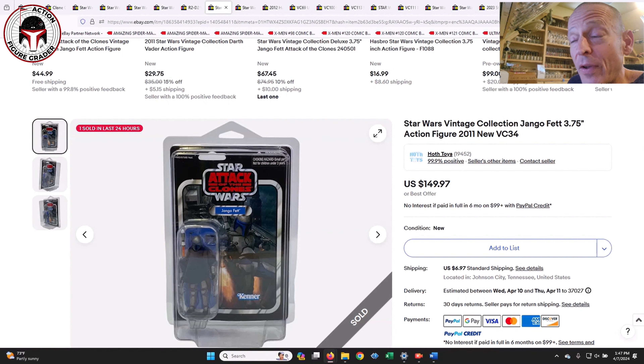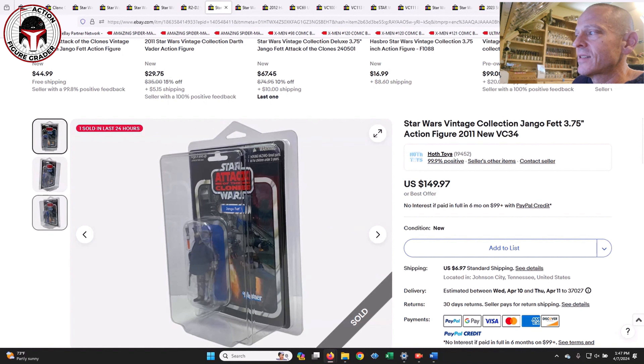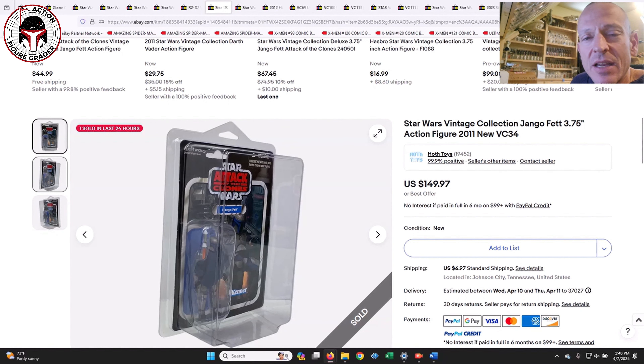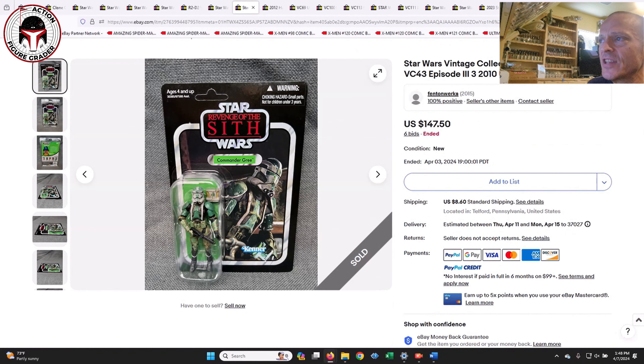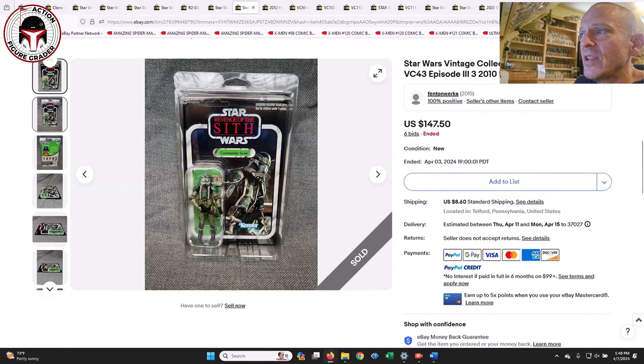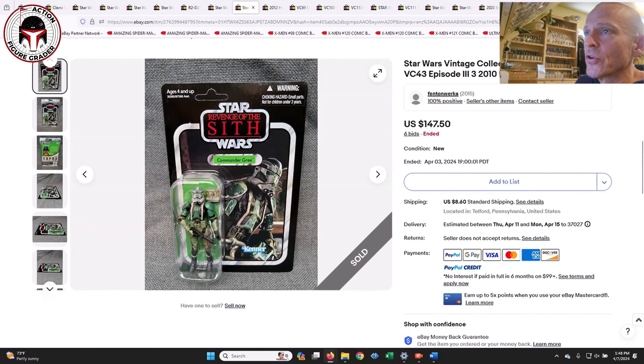Going back to Jango Fett — Jango continues to hold its price. This was a punched example on the U.S. card back, and it sold for $150. Jango Fett continues to hold up really well; that's at least the third or fourth Jango Fett I've seen sell for $150 or higher, even punched examples. Maybe it's because of the deluxe packaging, but it is really surprising to me how well Jango Fett has held up recently.